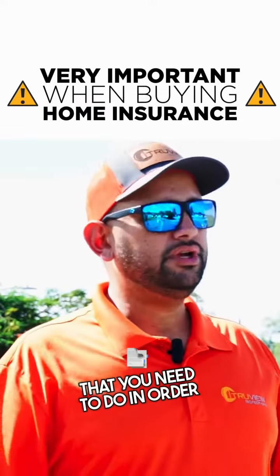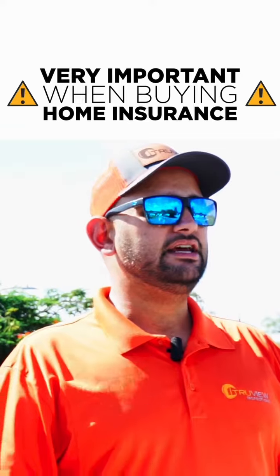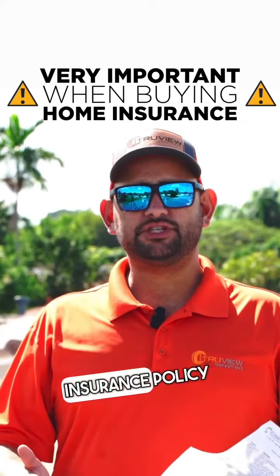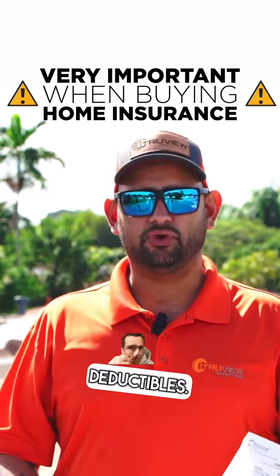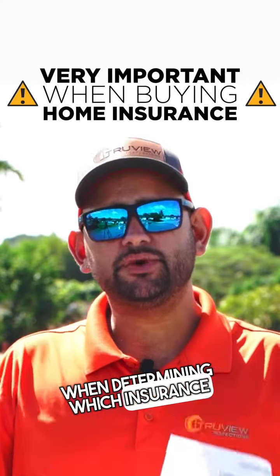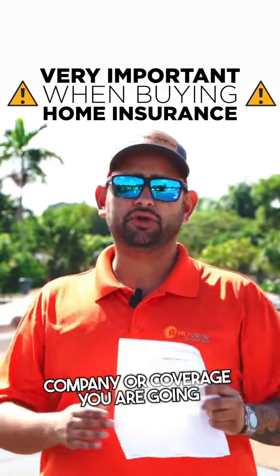So what do you need to do in order to get the right policy? Don't just sign or accept an insurance policy without reviewing the deductibles. Deductibles are very, very important when determining which insurance company or coverage you are going to choose.